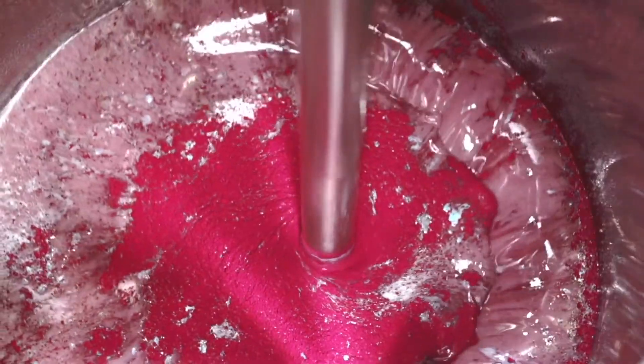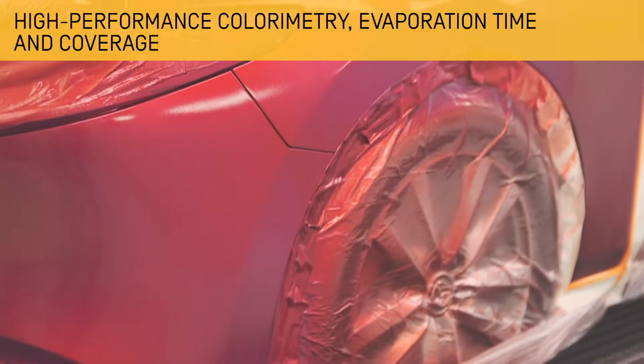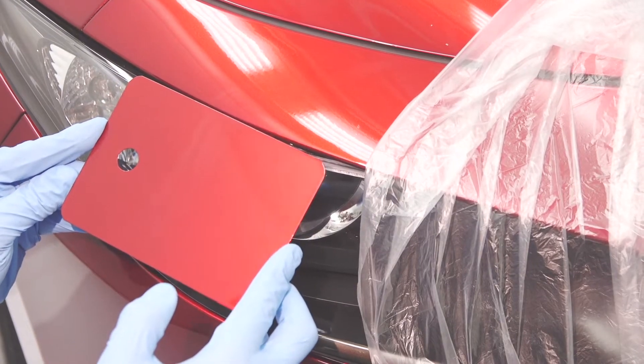This, together with the use of high quality raw materials, makes the W6000 series a technology with colourimetry, evaporation time and coverage power superior to other systems that are currently on the market.